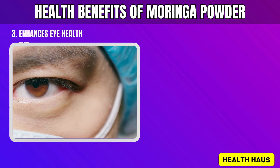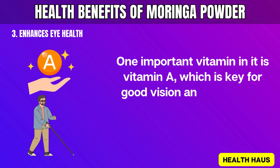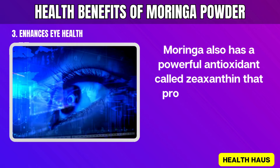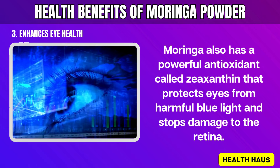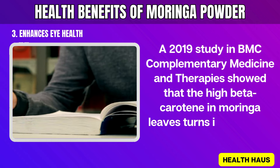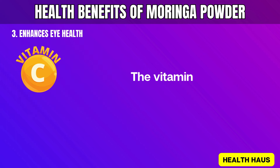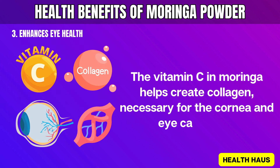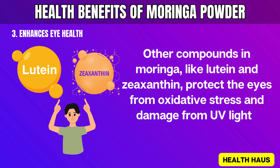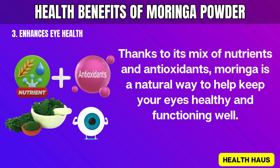3. Enhances Eye Health. Moringa powder is full of essential nutrients that support eye health. Vitamin A is key for good vision and preventing issues like night blindness. Moringa also has a powerful antioxidant called zeaxanthin that protects eyes from harmful blue light and stops damage to the retina. A 2019 study in BMC Complementary Medicine and Therapies showed that the high beta-carotene in Moringa leaves turns into vitamin A, improving vision and lowering the risk of age-related macular degeneration. The vitamin C in Moringa helps create collagen, necessary for the cornea and eye capillaries. Other compounds in Moringa, like lutein and zeaxanthin, protect the eyes from oxidative stress and damage from UV light. Thanks to its mix of nutrients and antioxidants, Moringa is a natural way to help keep your eyes healthy and functioning well.